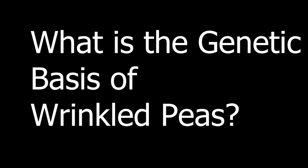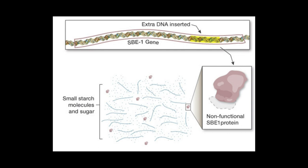The next question arises: what is the genetic basis of wrinkled peas? The answer lies under a large insertion that disrupts the coding sequence of the SB1 gene. The tail end of the SB1 protein is lost, which disables the protein. The peas can't make branched starch, and sugar accumulates. As sugar attracts water, causing the peas to swell and then wrinkle as they mature and dry.